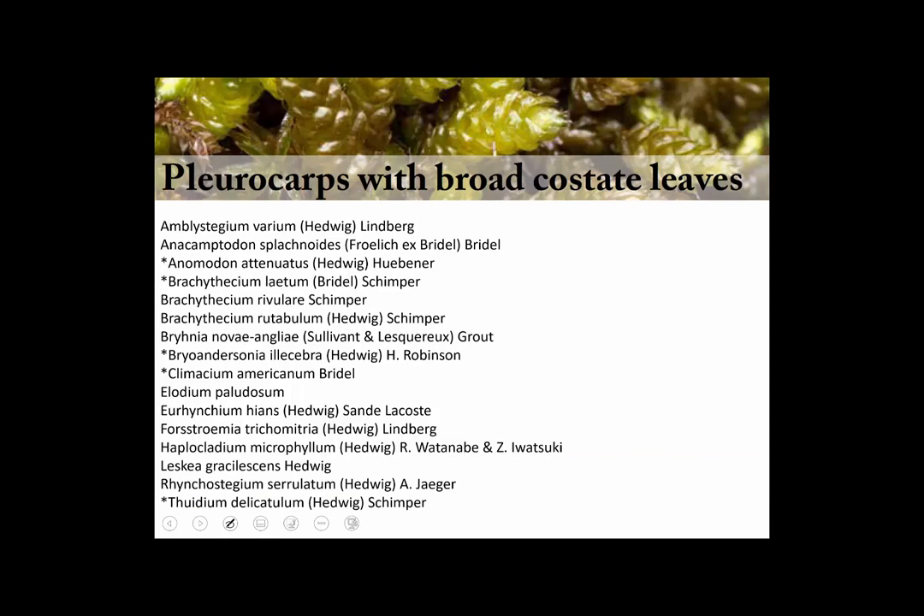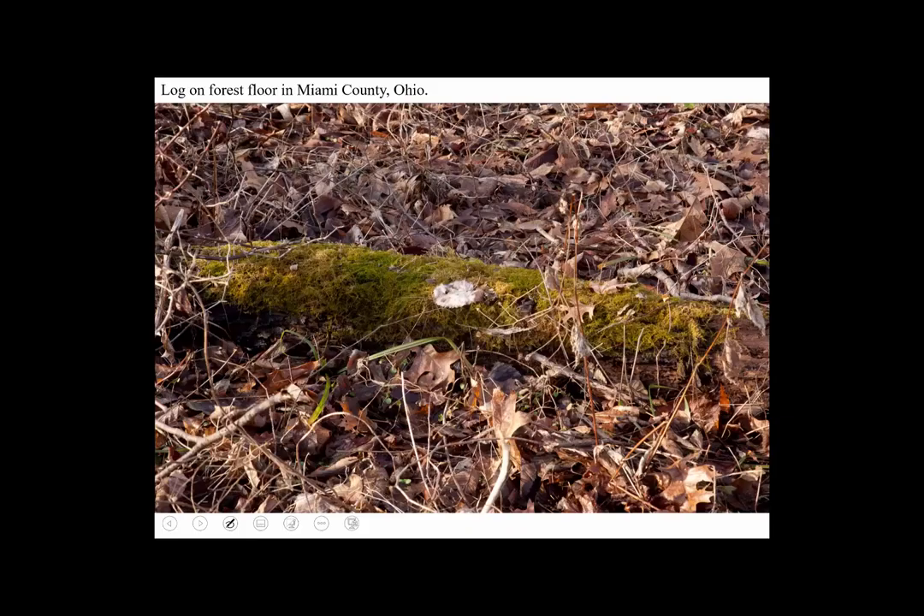Pleurocarps with more or less broad leaves with mid nerves — there's a bunch of them. We'll pick a few of the most common ones you're likely to encounter in the field. Here's a log covered with one of Ohio's most common, abundant, and beautiful mosses. It's called Thuidium delicatulum — delicatulum means very delicate — and it's also called fern moss.